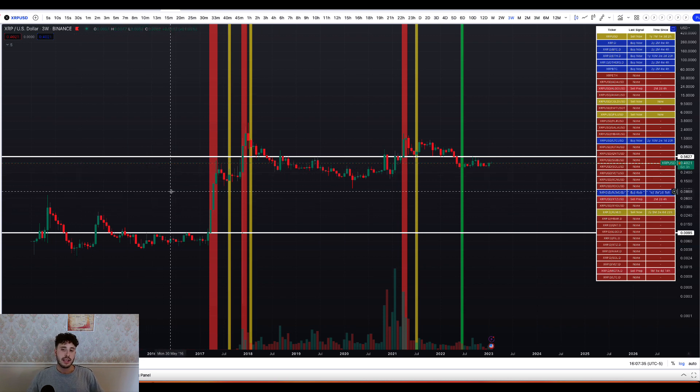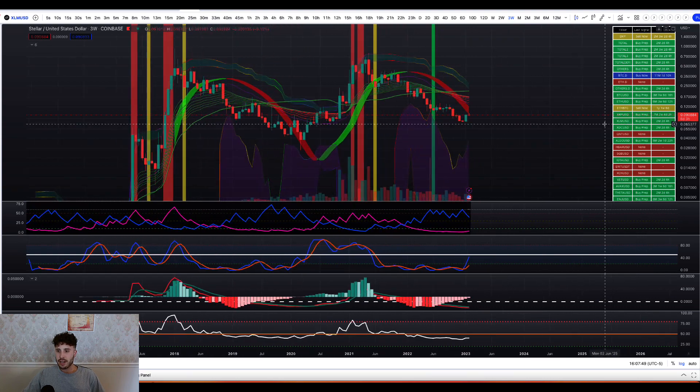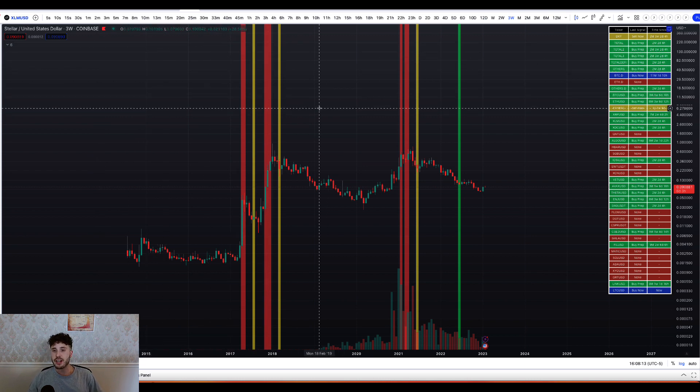Hit subscribe, leave a like, leave a comment too. Which coins would you like me to cover in the next segment — Energy Web Token, Gala? Let me know in the comments. So let's dive into it. XLM first off — we're on the three-week chart and we're going to zoom in. Right now for XLM, we have a prepare to buy soon on the three-week chart, just like we had covered with the XRP chart, so same similarities there.